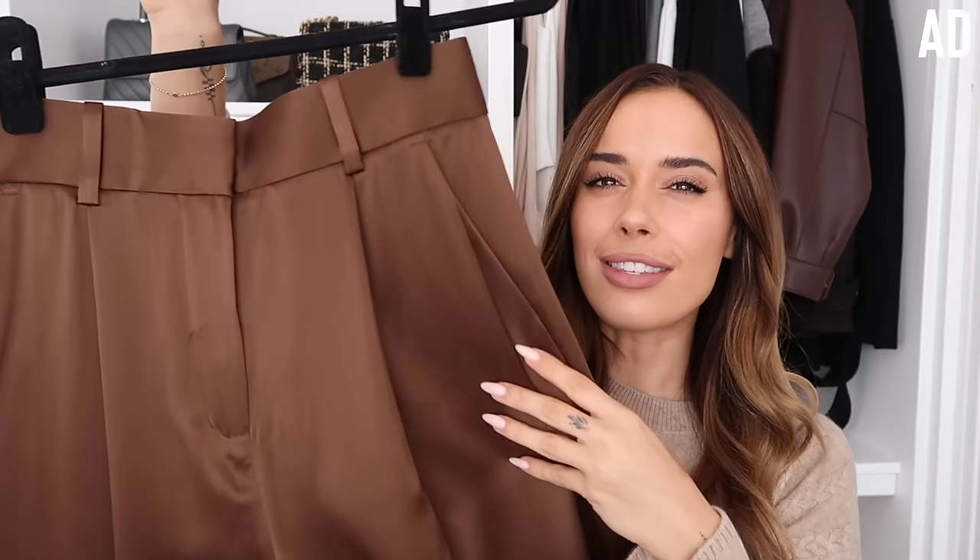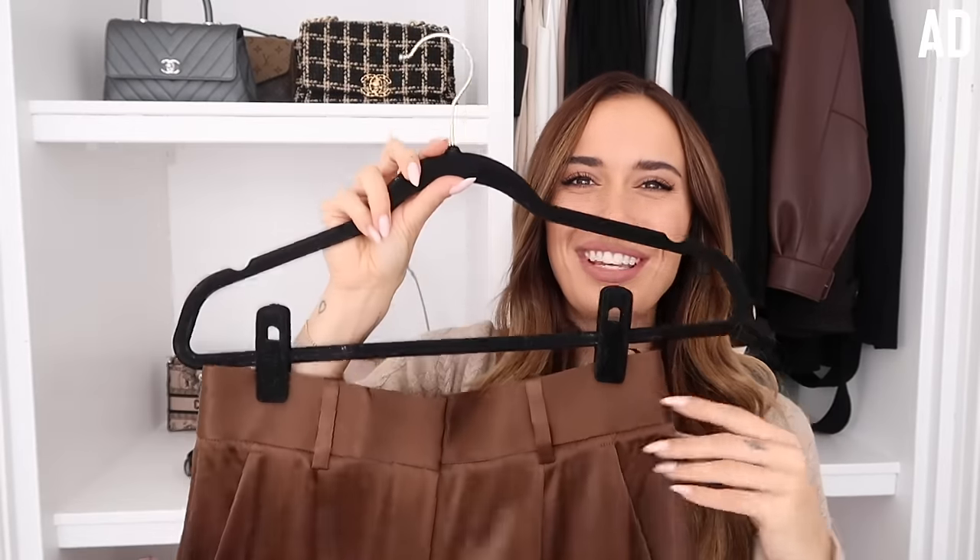I also picked up these stunning chocolate brown silk trousers. I'll need to take them up a little because they'll be very long on me, but if you're a taller girl these will be unreal. The silk feels so luxurious. They're high-waisted and have belt loops, which I love - I hate when trousers don't have belt loops. I'll pop sizing in the info box below because the label shows American sizing but I ordered in UK sizing, so I don't want to confuse anyone.